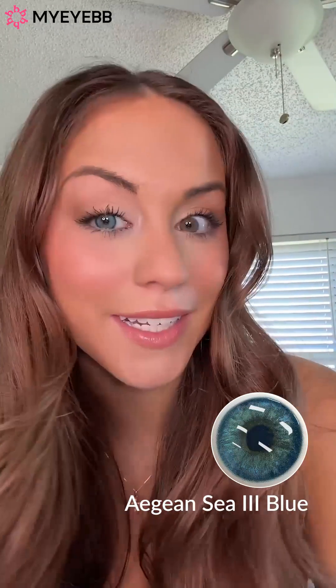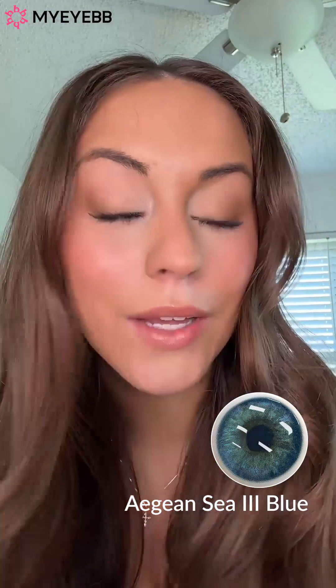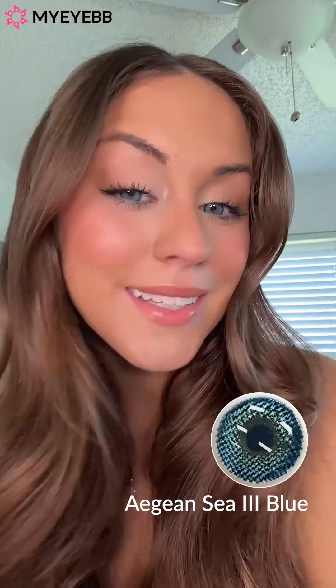Lastly are the Aegean C3 Blue. These look super blue, so this should be very, very interesting. Here's the side-by-side of the Aegean C3 Blue — those are gorgeous. It's so pretty because the inner rim, like where my green shows through, looks super ombre. Wow, these are so stunning. I literally truly feel like a mermaid. This color is for sure so, so pretty.